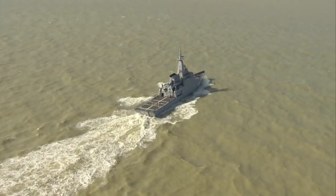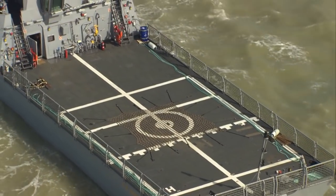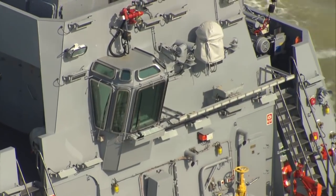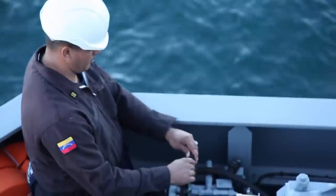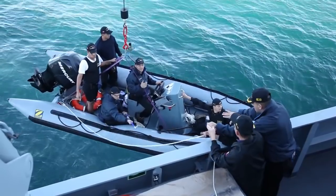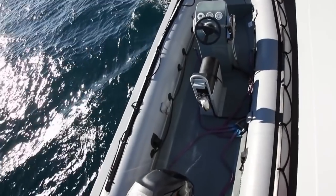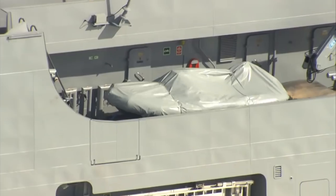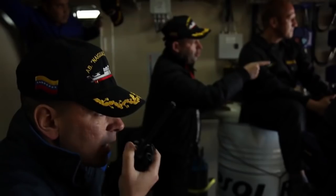El buque de vigilancia litoral manifiesta una elevada capacidad operativa. Cuenta con una cubierta de vuelo para operaciones diurnas y nocturnas. Además, desempeña un importante papel en misiones de salvamento, pudiendo transportar hasta tres embarcaciones, dos en cubierta y una en rampa de popa como bote de intervención inmediata.